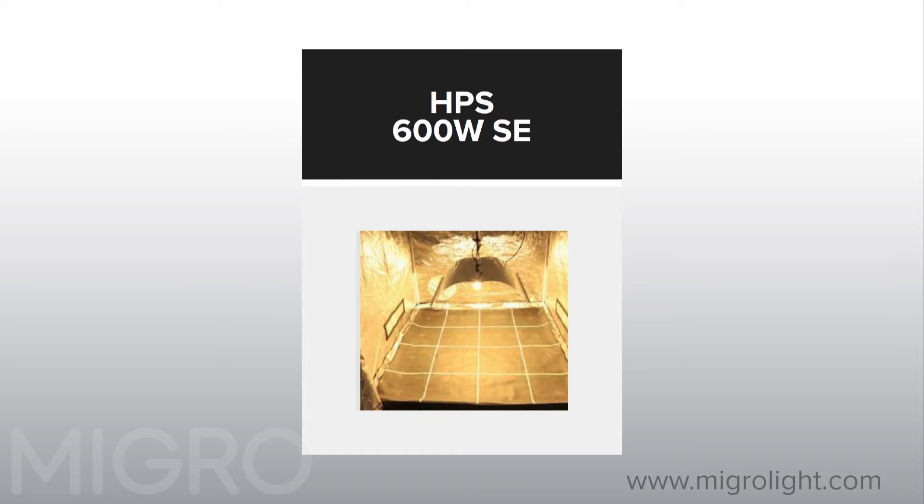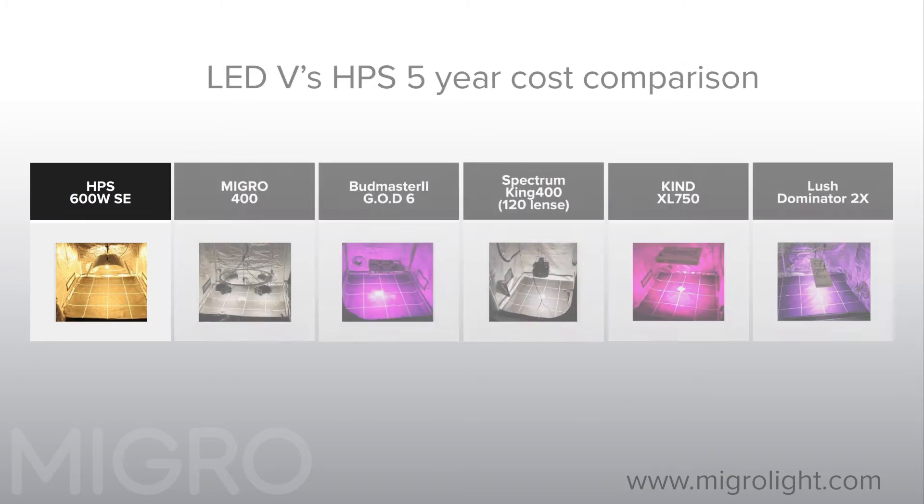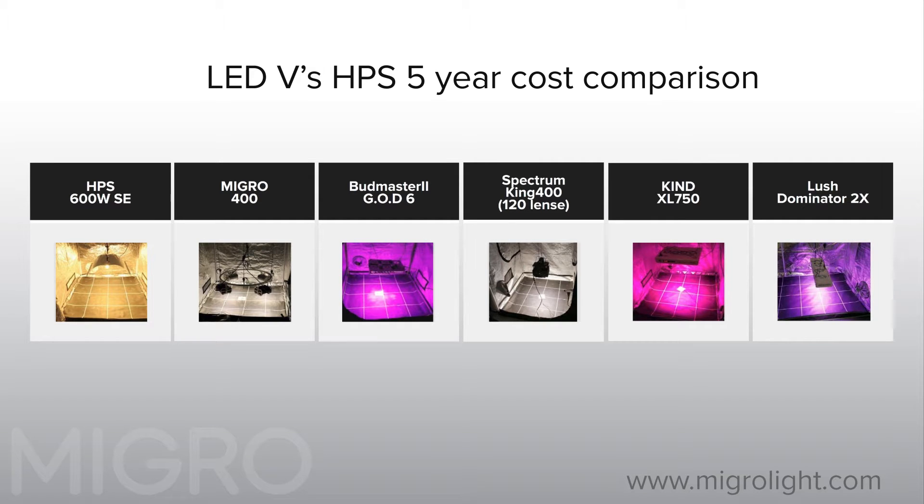Hello and welcome to the MyGrow YouTube channel. In this video we are presenting a cost comparison of a typical high pressure sodium grow light setup versus big brand LEDs.